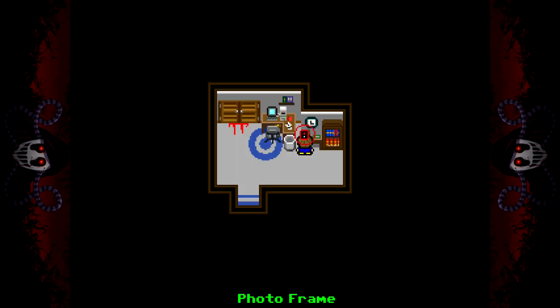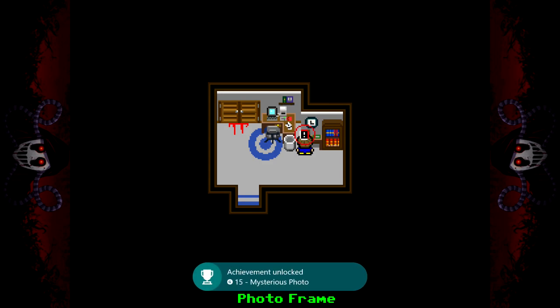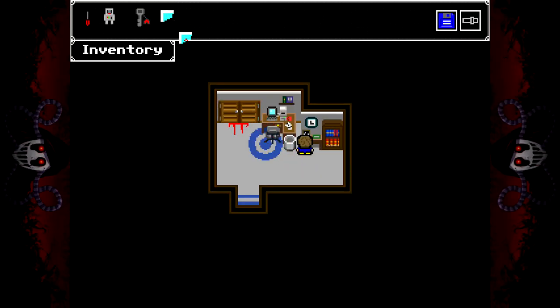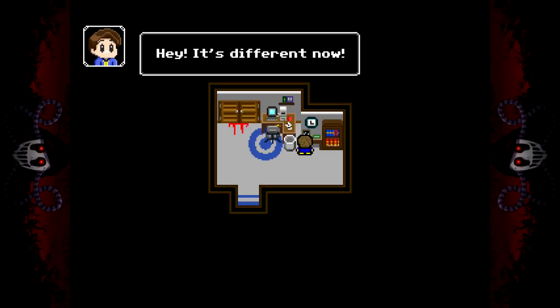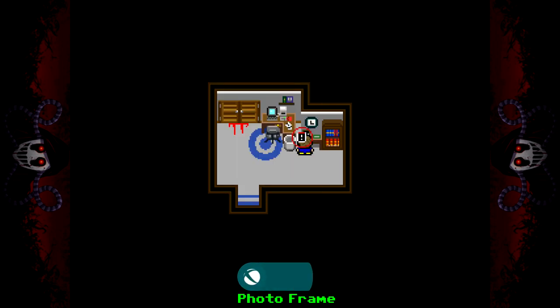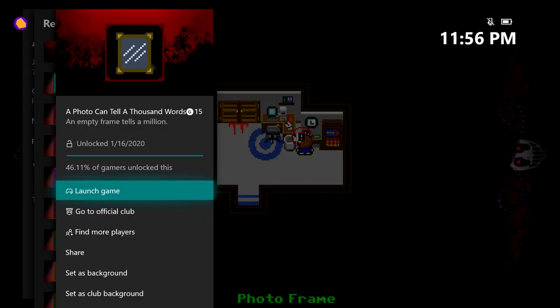The first one, for placing the larger of the two photos, will give you Mysterious Photo for 15 gamer score. For putting in the corner piece, you should get the second achievement for completing the photo, called A Photo Is Worth a Thousand Words, giving you another 15 gamer score. So two achievements, 30 gamer score total, and that's all there is to it.